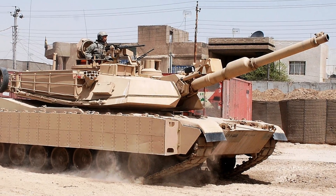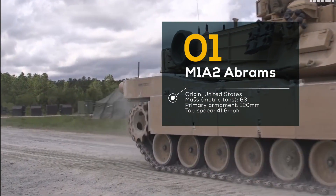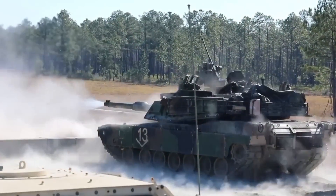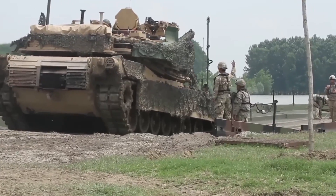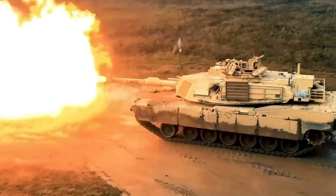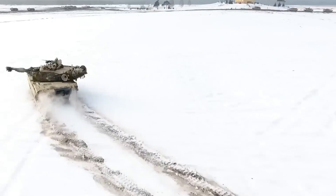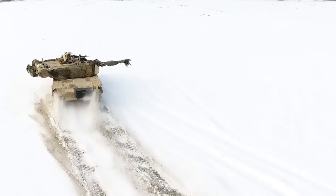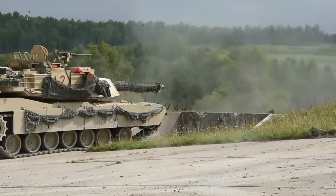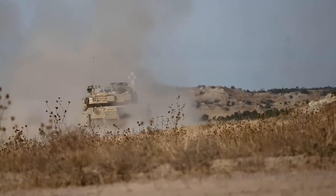Number 1: M1A2 Abrams, USA. Last but not least is the big daddy of them all, the M1A2 Abrams. This tank is the main battle tank of the US Army, and it packs a serious punch. With its 120mm smoothbore cannon, it can fire a variety of ammunition, from armor-piercing rounds to high-explosive shells. The Abrams is built like a fortress, with advanced features such as composite armor, reactive armor, and an infrared jamming system. It's also lightning-fast, with a top speed of 42 miles per hour. The Abrams has seen action in some of the most significant conflicts of recent times, including the Gulf War, Iraq War, and war in Afghanistan.